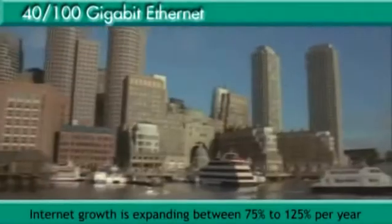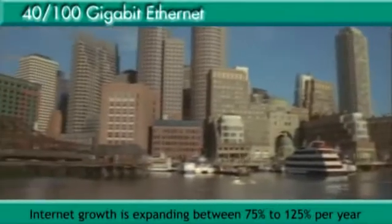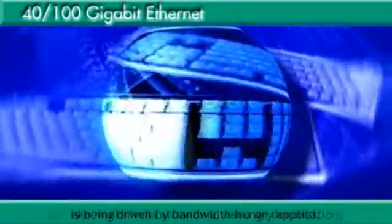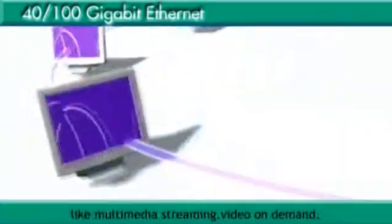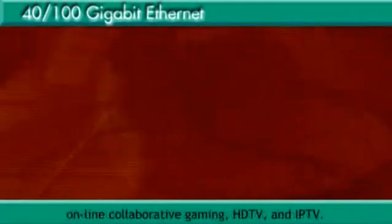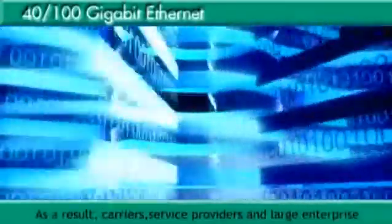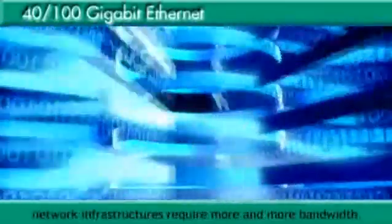Internet growth is expanding between 75% to 125% per year and is being driven by bandwidth-hungry applications like multimedia streaming, video on demand, online collaborative gaming, HDTV and IPTV. As a result, carriers, service providers and large enterprise network infrastructures require more and more bandwidth.